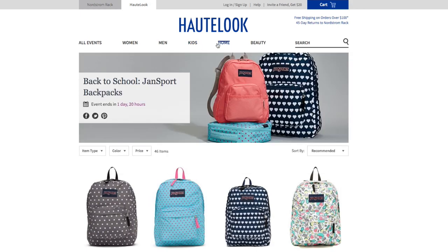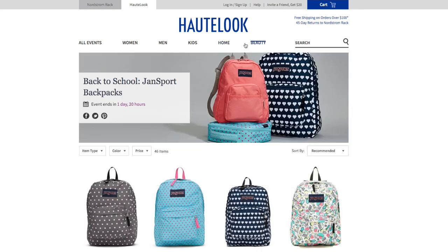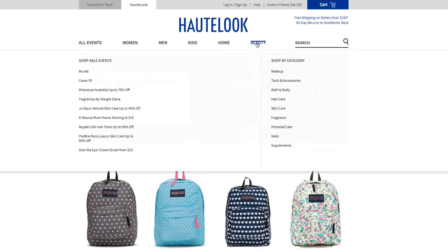I just want to show you a little bit of each category. You have the home accessories — different things like yoga, pillows, and also things for your car storage. Now let's get to the beauty session. For the beauty session, we have Marait, Cover FX, Marinese Australia, Fragrances by Margot Elena, Joliique Natural Skin Care, K-Beauty, Royale USA Hair Tools, Predire Paris Luxury Skin Care, and Give the Eye Crown Brush.